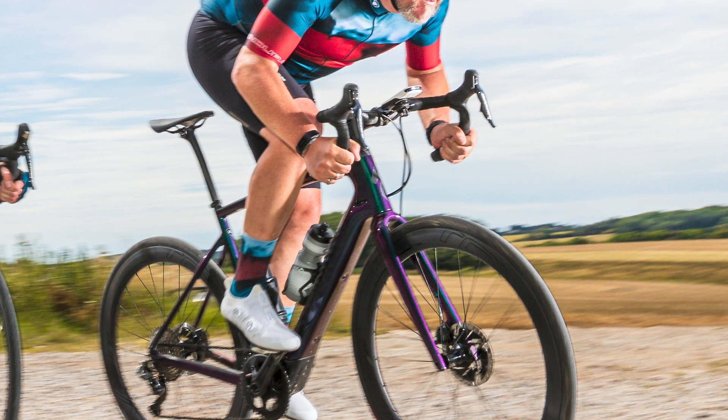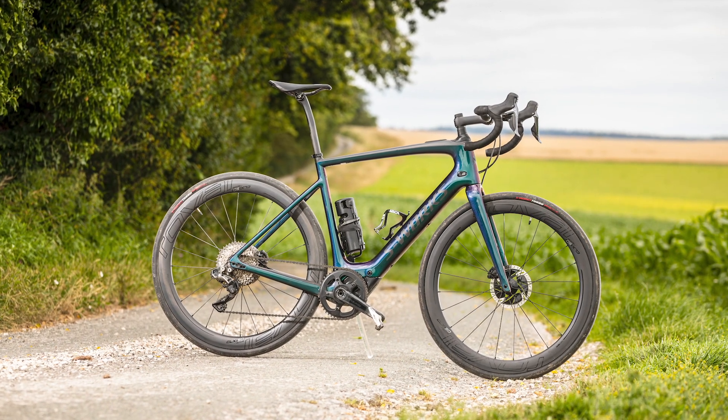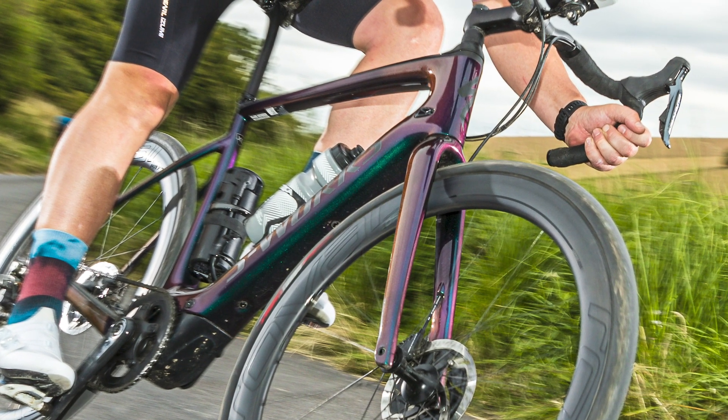At 13.7kg for a size large, it's heavier than your standard carbon race bike, but a lot lighter than a new car, so in our eyes buying one is a win-win situation. Let us know if you agree in the comments.